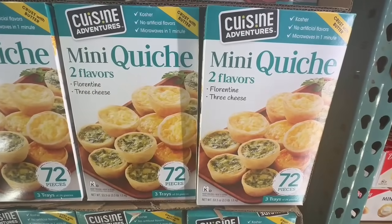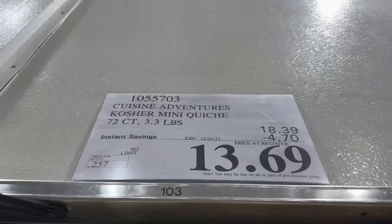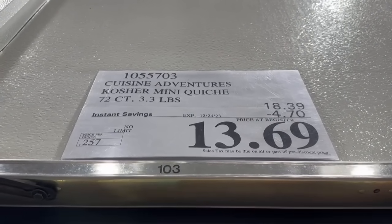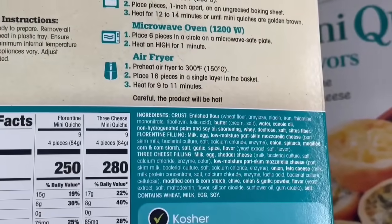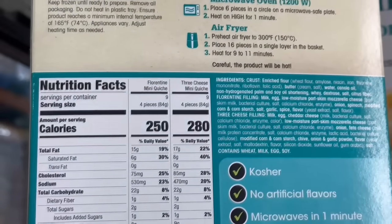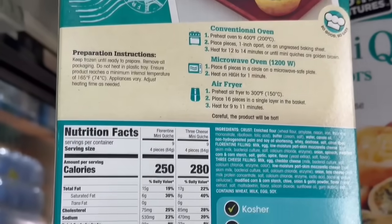I've heard from several of my subscribers that these mini quiche are so tasty. These are from Cuisine Adventures and you have two different flavors — three cheese and Florentine. These have a coupon right now, all the way until December 24th — $4.70 off. You get 72 of them, which I thought was a really nice amount, though of course they are miniature. For these items, you can heat them up in the air fryer, which is super convenient, or you can heat them up in the microwave or in an oven.